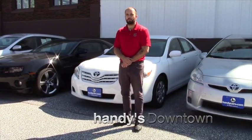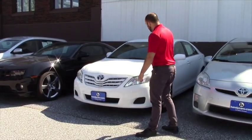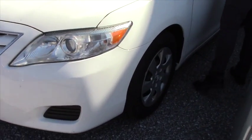Hey Chelsea, Nick from Handy's Downtown. Just want to give you a quick look at this 2010 Camry. So this does have the HID headlights, and it has brand new Cooper all-season tires on a 16-inch steel rim.